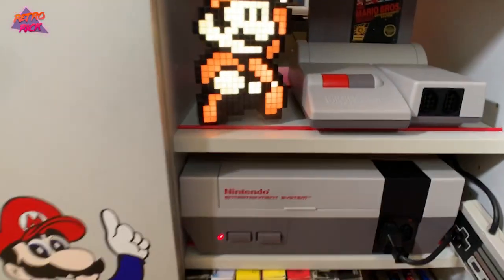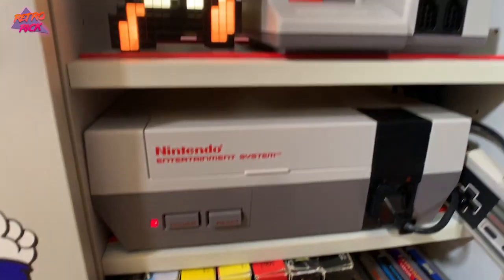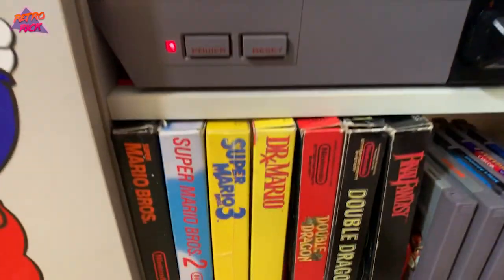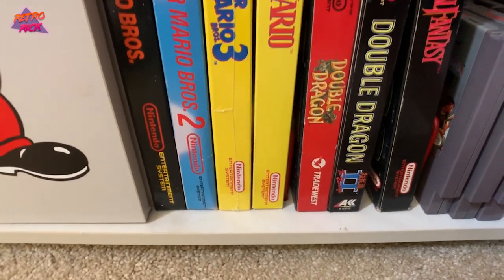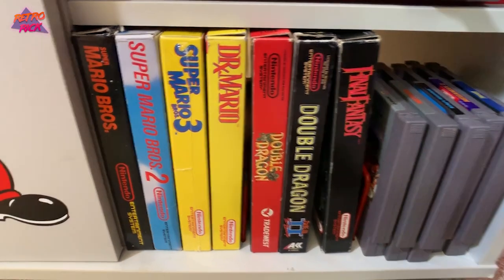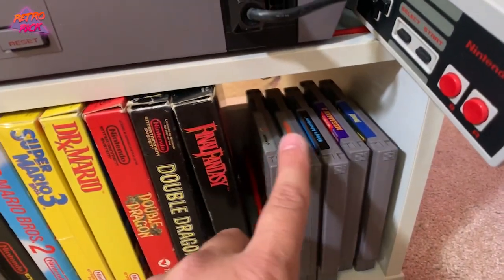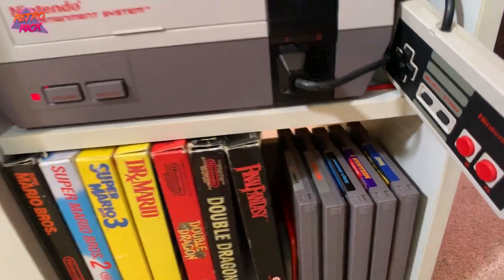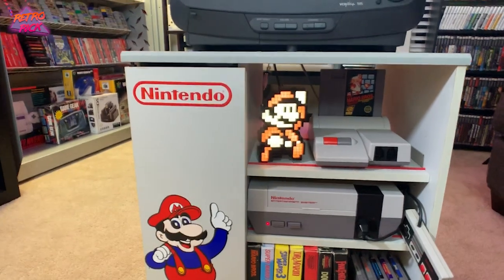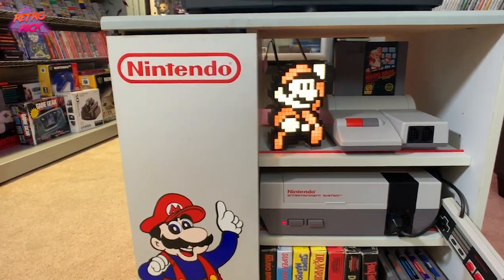The shelves are adjustable, so I set it up to hold my original Nintendo and the top-loader Nintendo as well. Down here there are spots to put boxed games or cartridge games, so I have some of my favorites: Contra, Metroid, Kirby, Mega Man, and Punch-Out. It looks so good. I'm not going to say it looks brand new, but it cleaned up really, really well.